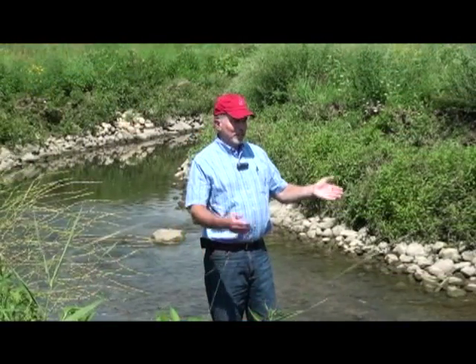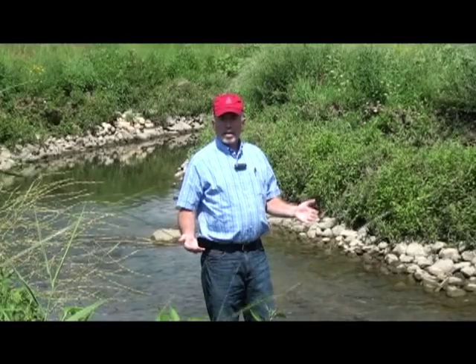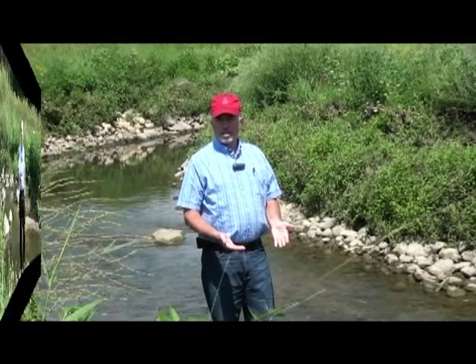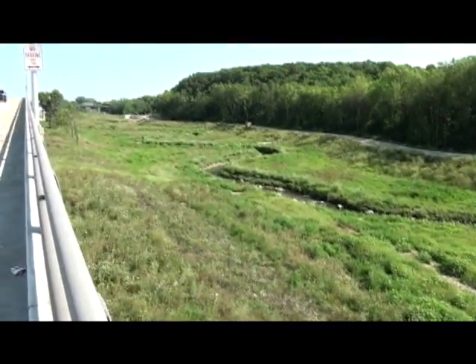One of the bigger challenges was sizing this channel. Because we are in an urban setting, we have a highly altered hydrology, which means we have very high peaks and very low base flow conditions. By increasing the size of the channel, we actually make room for the river. Instead of trying to confine the river into a narrow channel, we've actually given the river a chance to spread out a little bit.